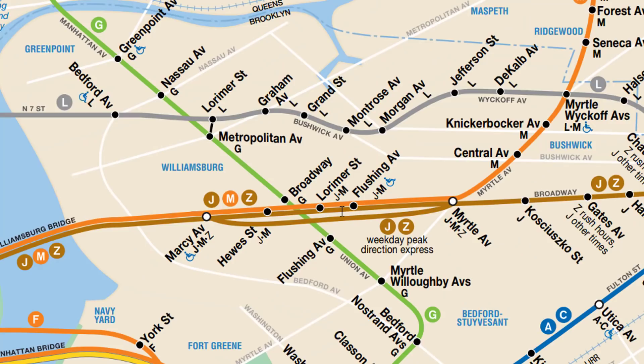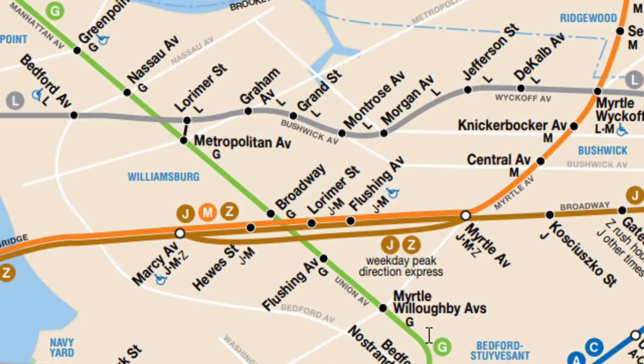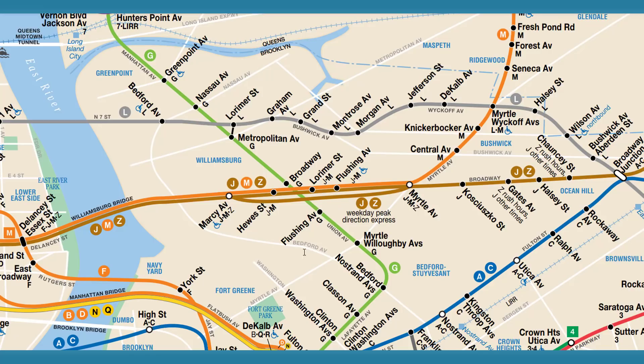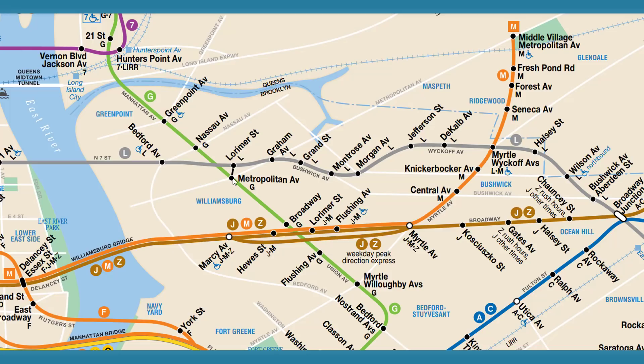This transfer would add a lot of options. You could go straight to Downtown Brooklyn from the J or M, take the G down, and avoid going all the way to Bowery Junction to grab the A train. It opens more options — just like connections in Manhattan — and you could go straight up to Queens more easily, like to Court Square for instance.